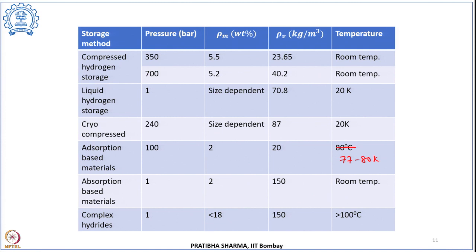Other classes of materials based on chemisorption include absorption-based materials at around 1 bar or higher, with gravimetric capacity of 2 wt%, volumetric capacity of 150 kg/m³, operational near room temperature or higher. Complex hydrides can store at 1 bar or higher, with gravimetric capacity less than 18%, volumetric capacity up to 150 kg/m³, but operating temperature greater than 100°C. So there are different classes of materials, and today's class covered the fundamentals associated with these materials and ways to measure and express hydrogen uptake.